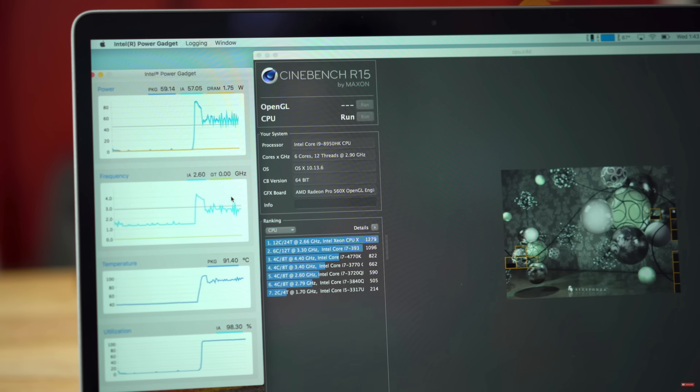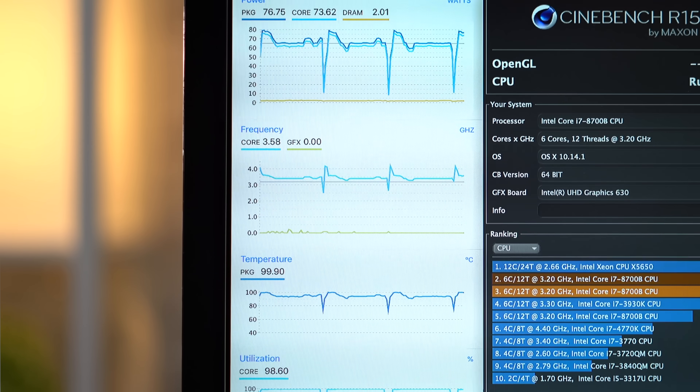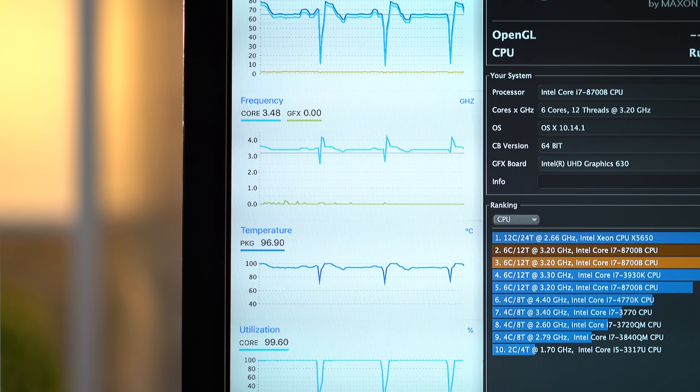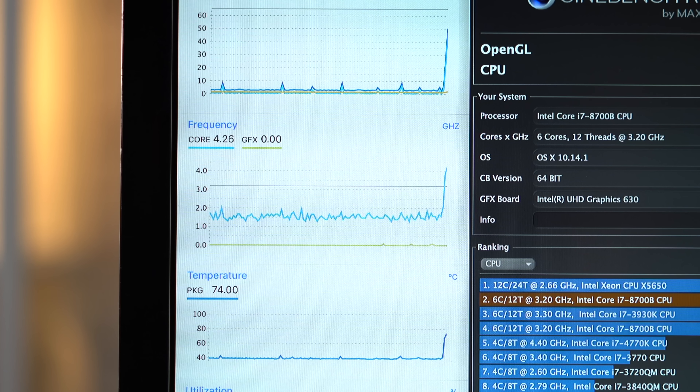Now let's get to the thermal throttle testing using the same exact CPU stress test that we ran on the 2018 i9 MacBook Pro. We're basically running Cinebench R15 five times back-to-back without letting the processor cool down, while also looking at the processor's clock speeds and temperatures to see if it's throttling. Shortly after starting the first test, the CPU clock speed shot up to a maximum of 4.26 GHz.